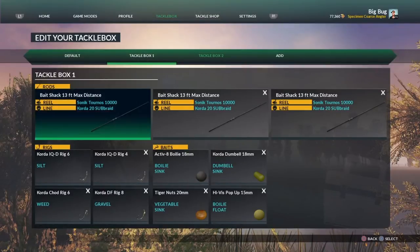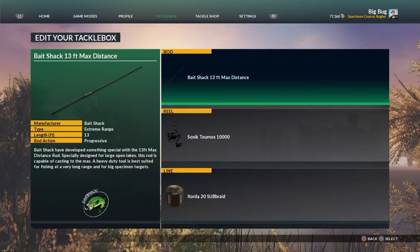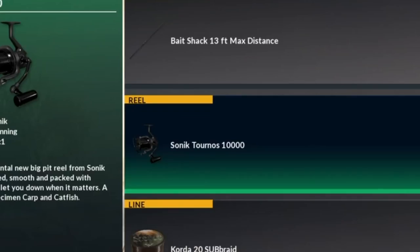So basically the rod is the Bait Shack 13-foot max distance. The reason I use this rod on St. John's is I fish a lot of open water areas - areas with a lot of water in front of you - and if I see something at distance like a big cat tail, I can cast to it with this rod no problem. I back that up with the Sonic Torno 10,000 - they're a good carp reel, great for the distance.